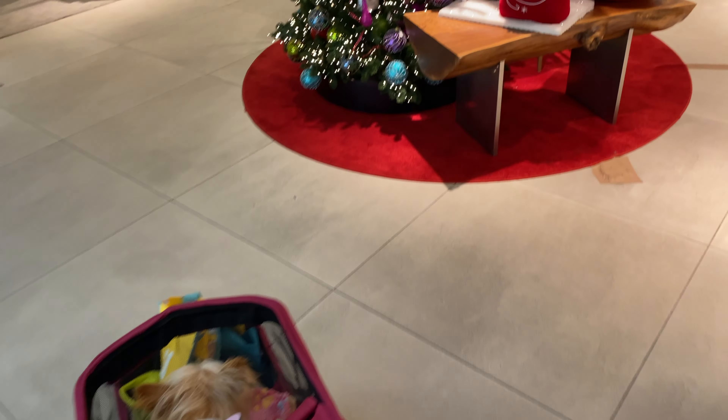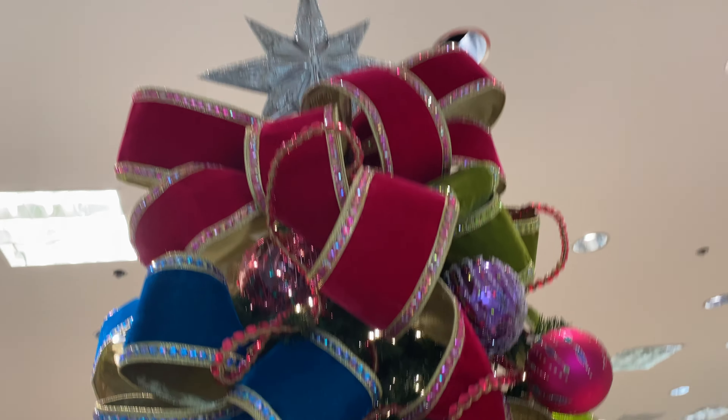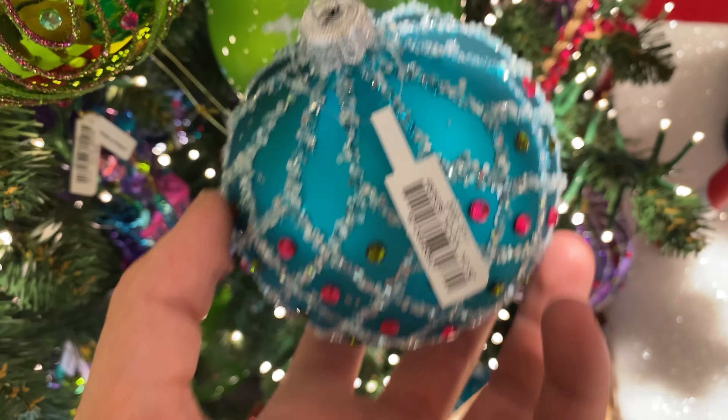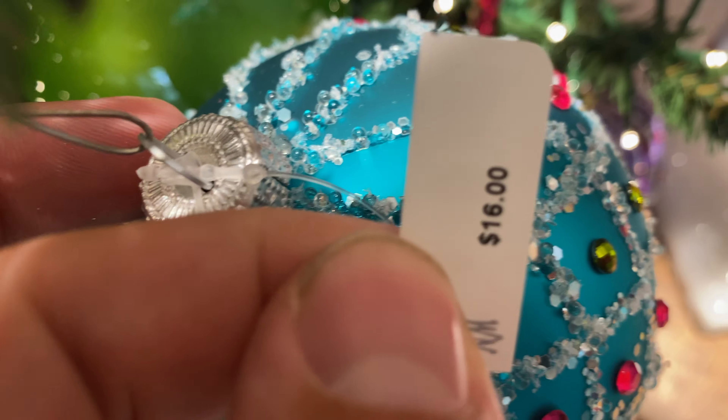Hey there, I'm Luke the Cooking Camper along with Sina the Glamper Camper, and you guys, Merry Christmas! Today we are at Neiman Marcus and we just wanted to show you guys all of their beautiful Christmas ornaments this year. They've got multiple trees set up, a bunch of really exciting trees, and even some dinnerware, so definitely keep watching to see everything.